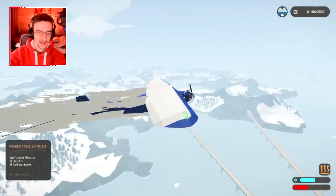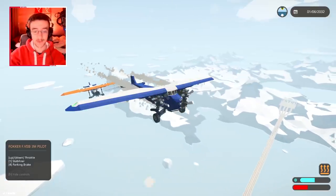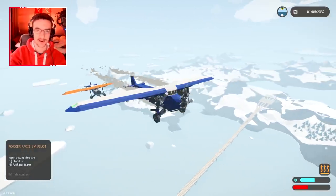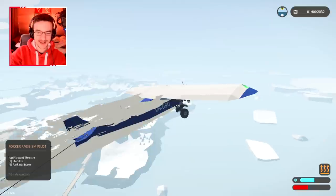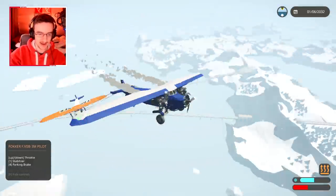I want to attempt to land with a plane behind me — it's gonna be very difficult. I wish there wasn't so much exhaust, I really want to take a picture of this. Let's keep turning around in a really slow turning circle and try to line ourselves back up.